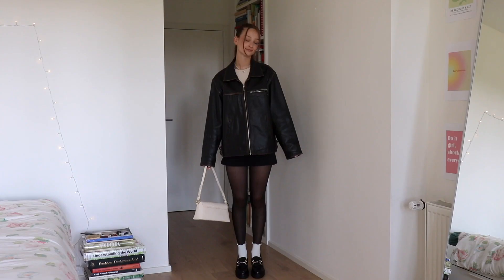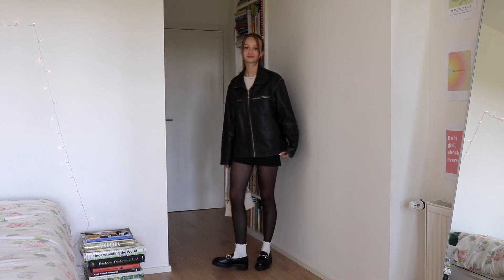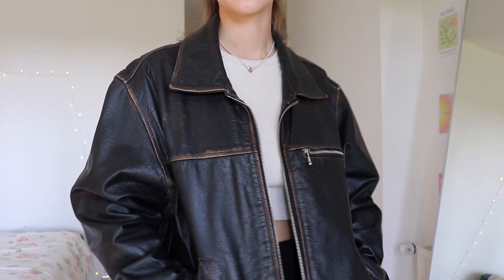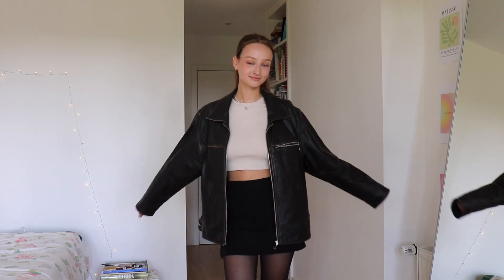I just couldn't resist this jacket because it has the most amazing vintage feel. As you can see, you can tell it's not brand new — the seams are a little washed off. It's also a little oversized on me, but I don't mind; I feel like that just adds a little edginess to the look. So that's the second essential.